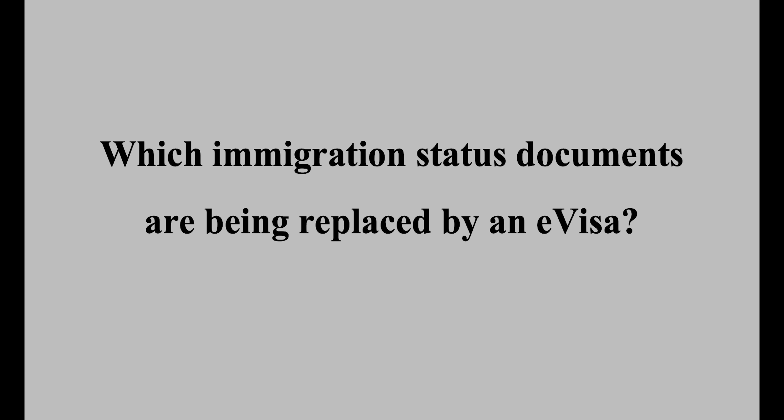Which visa immigration status documents are being replaced by an E-Visa? The physical documents being replaced include Biometric Residence Permits, Biometric Residence Cards, wet ink visa endorsements in passports, and physical entry clearance or visa vignettes. The Home Office guidance states that if you have a physical immigration status document, you must continue carrying it until the end of 2024 when travelling abroad.